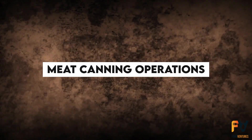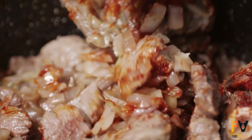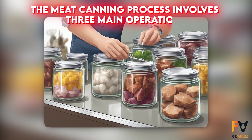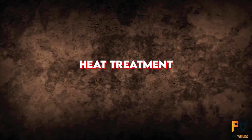Meat canning operations: canned meat products range from whole muscles, stews, and luncheon meats to sausages, sauces with meat pieces, and paste products. The meat canning process involves three main operations: can filling, exhaustion, and heat treatment.